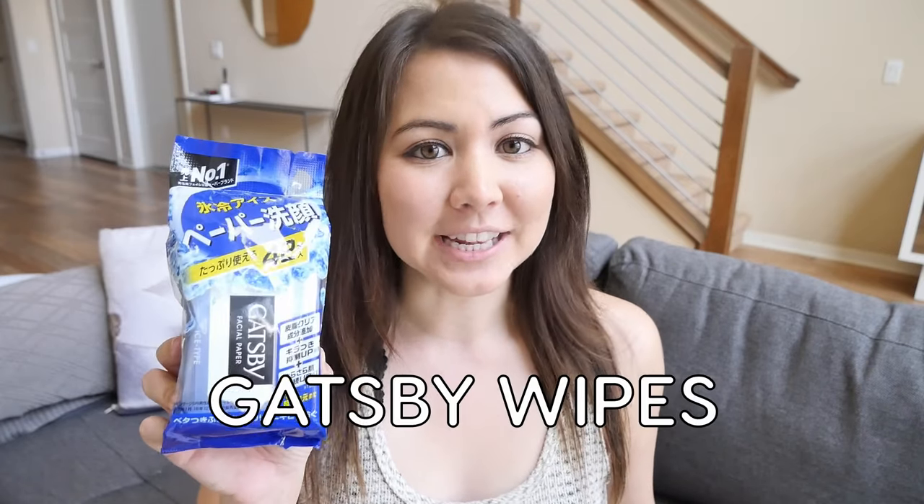For some of the items that I can find on Amazon, I will be linking them below in the description. The first thing is an item that everyone in Japan loves so much: Gatsby cooling wipes.